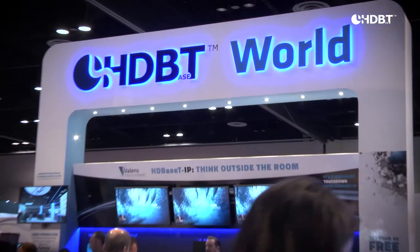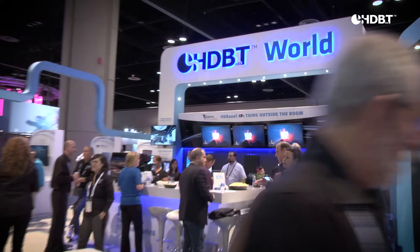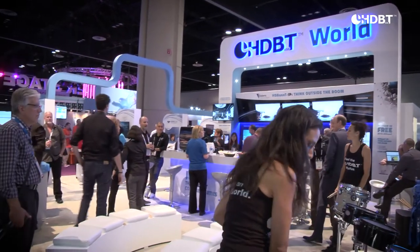Welcome to the HDBST Alliance booth at InfoComm 2017. This year we're thinking outside the room with the launch of our new HDBST IP solution. HDBST IP is an extension to the HDBST standard, bringing new possibilities and new offerings to HDBST users. Join us as we set AV free with HDBST.